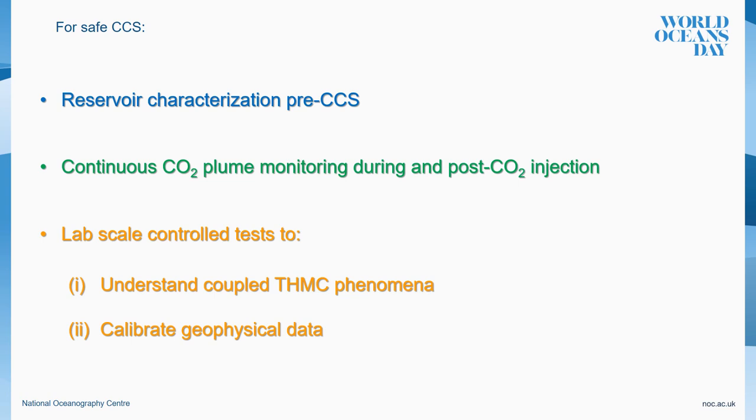All in all, for safe geological CO2 storage it is crucial to conduct a comprehensive reservoir characterization before starting injection activities, and good monitoring not only during the injection stage but also after cessation of injection activities. It is equally important to conduct laboratory tests simulating CO2 injection under realistic conditions in a controlled manner, so that we can learn about the complex coupled processes that occur in reservoirs during CO2 injection. With experimental data, we can improve existing numerical models and create new ones to enhance our interpretation of field data for safe CO2 storage activities.